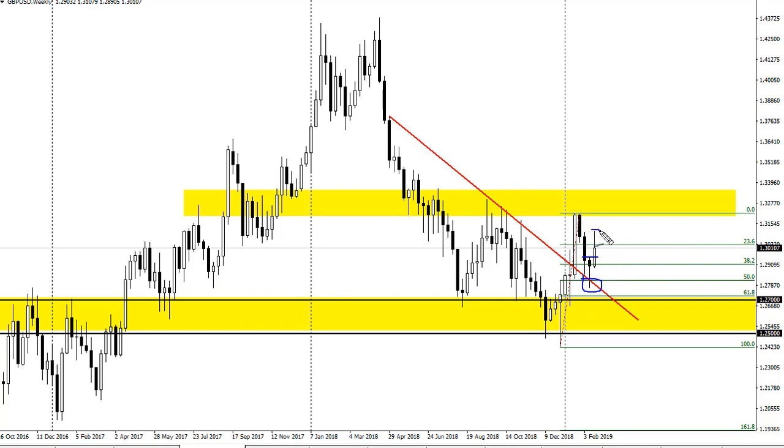This downtrend line shot pretty high during the week. Wednesday and Thursday formed a couple of shooting stars, and we've given about half back. That's not a huge surprise — there's a lot of resistance up here.